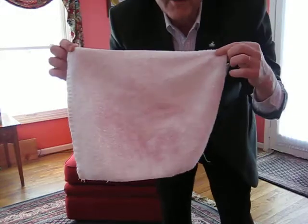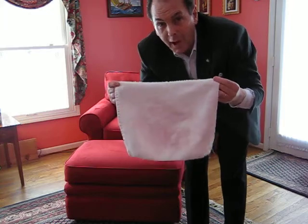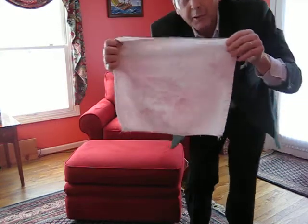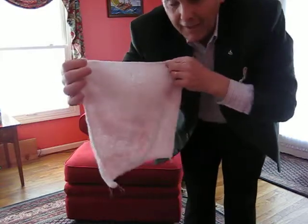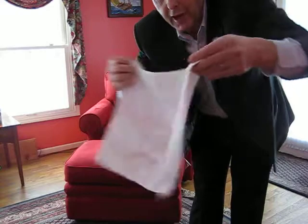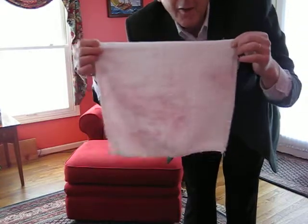Now Art Van denies it, or argues that I couldn't possibly feel some substance coming off of the chair, but as you can see there's some sort of oily or waxy substance that never quite dried that's transporting the color. Thank you, Art Van.